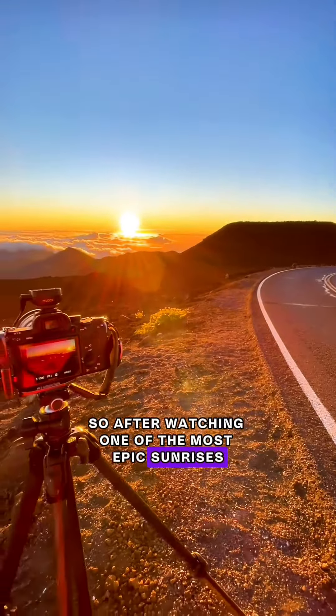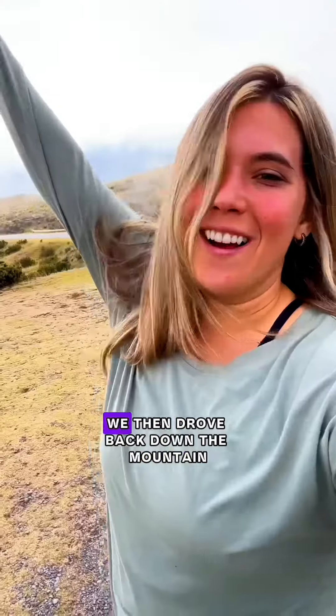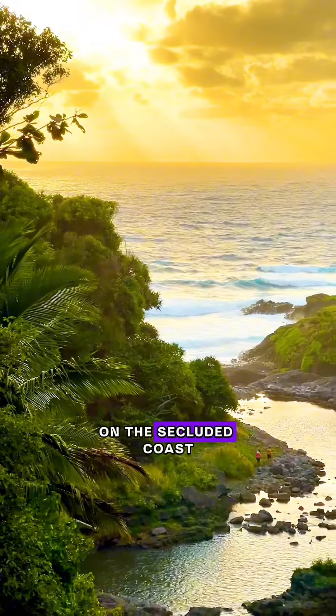After watching one of the most epic sunrises of our lives at the summit of the Haleakala National Park, we then drove back down the mountain through remote farmland and beach town before re-entering the national park on the secluded coast.